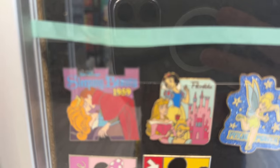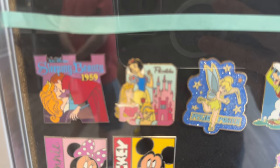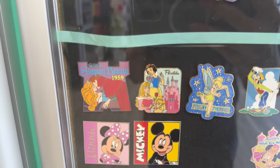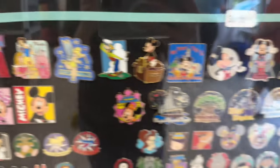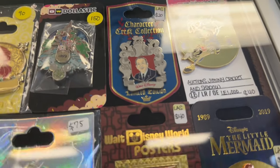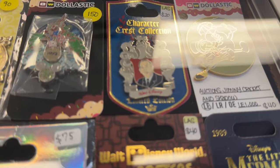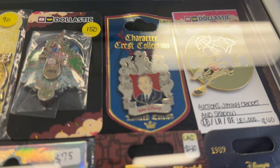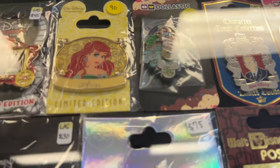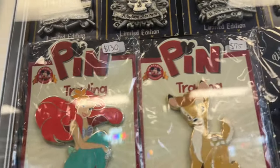I see this one here that I'm thinking of getting, which is Sleeping Beauty in 1959. Wow, look at that pin. Twenty dollars for this Walt Disney pin. Where does this come from? Character Crest Collection. And some of you know that I collect Walt Disney pins.